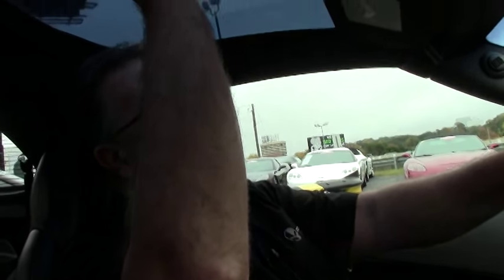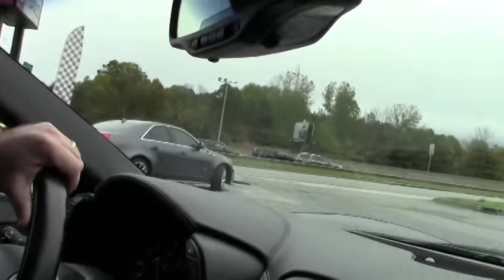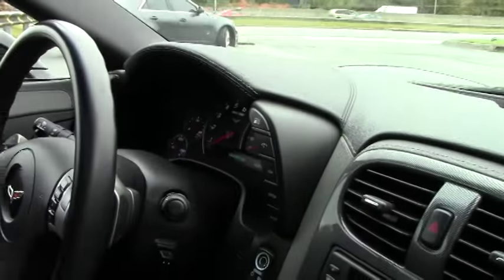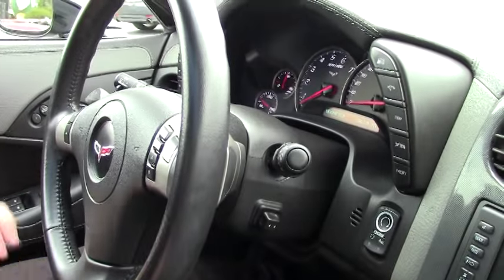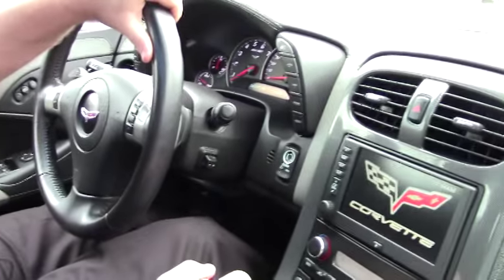Alright, we're back in the 2009 Corvette. I'm going to take her for a little spin up the road. We do have the glass top on the car. We'll notice it has the HomeLink, OnStar, navigation, heated seats, the dash. The interior of the car is in excellent shape. Tilt telescoping, Bluetooth — the whole kit and caboodle.